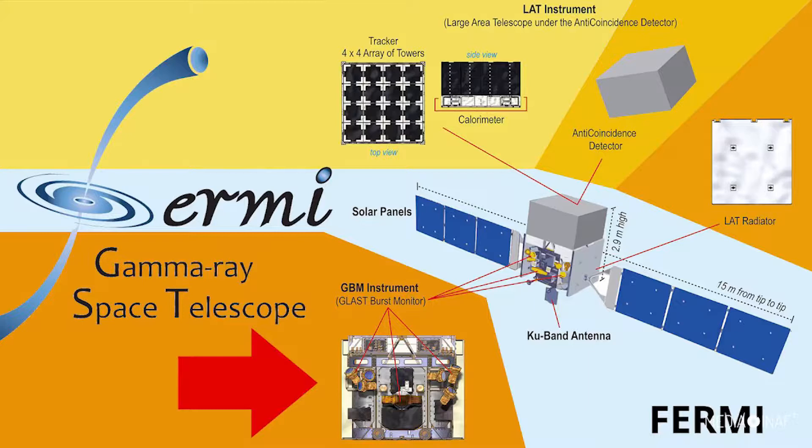It detects gamma ray bursts, the most powerful explosions in the universe, from distant galaxies or supernovas, and is 30 times more sensitive than any previous gamma ray instrument sent into space.